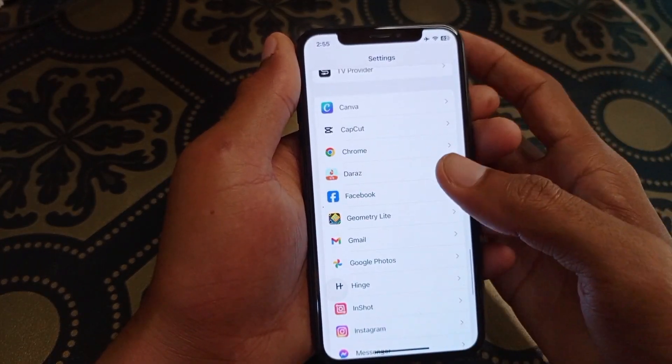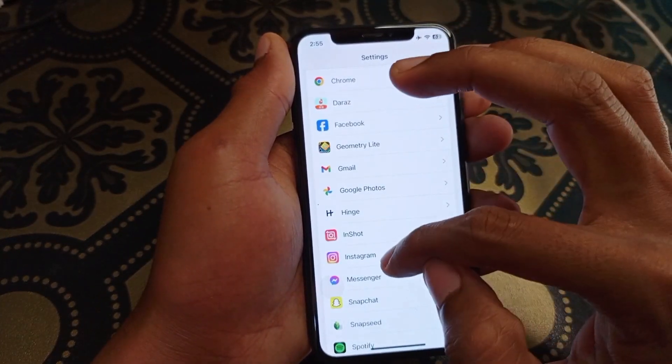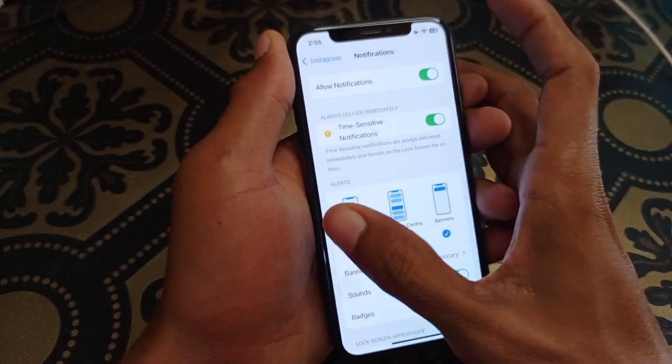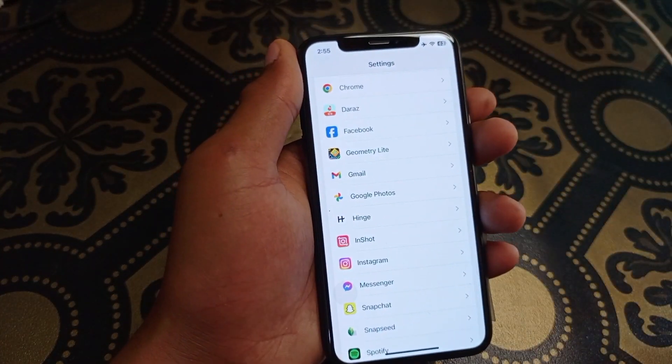The second method is to scroll down and open the app directly from within this tab. For example, I'm going to open Instagram. Simply click on that app, click on Notifications, and you will find the same interface. You can fix the problem using this method as well.